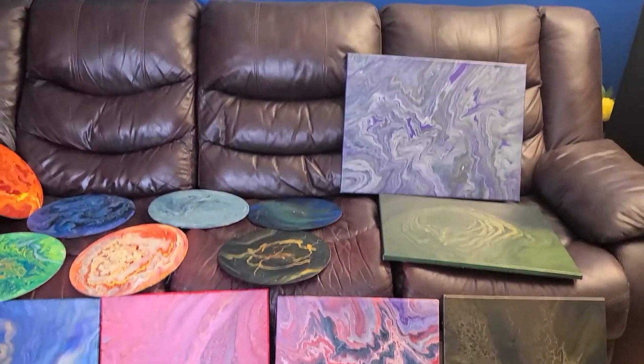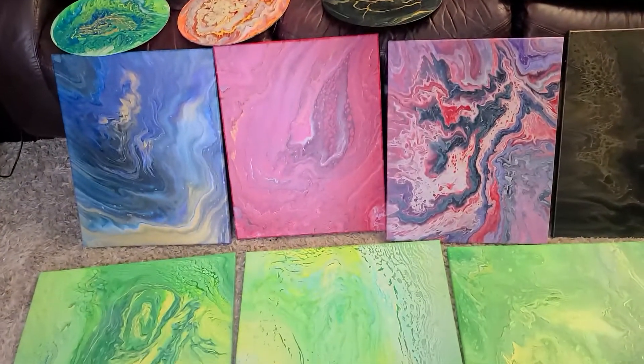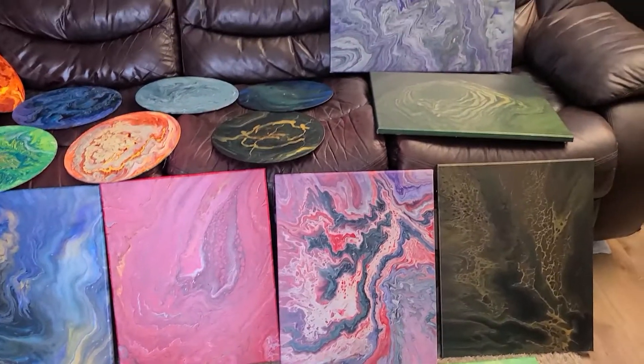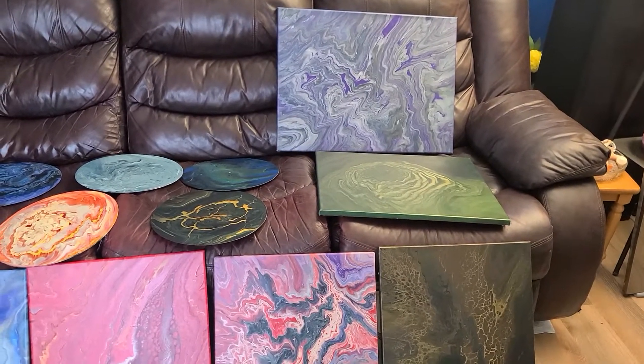Come out and see me at some of my posted craft sales and such before Christmas. If you don't see something you like here, let me know and I would love to paint something directly for you. I'll talk to you soon. Bye-bye.